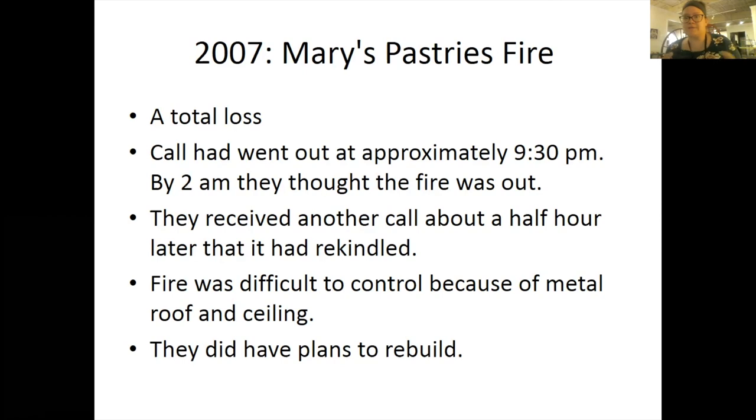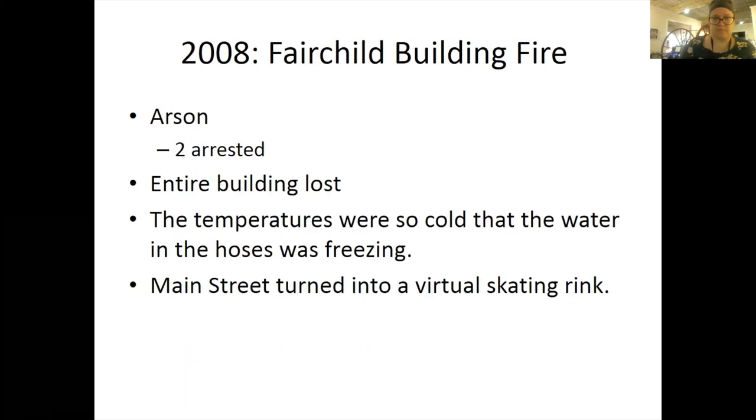Getting into more modern fires: in 2007, there was the Mary's Pastries fire, which was a total loss. A call went out at approximately 9:30 p.m., and by 2 a.m. they thought the fire was out. They received another call about a half hour later that it had rekindled. The fire was difficult to control because of the metal roof and ceiling. They did have plans to rebuild, but it never happened. In 2008, there was the Fairchild building fire — this was an arson and two gentlemen were arrested, with the entire building lost. The temperatures were so cold that the water in the hoses was freezing and Main Street turned into a virtual skating rink.